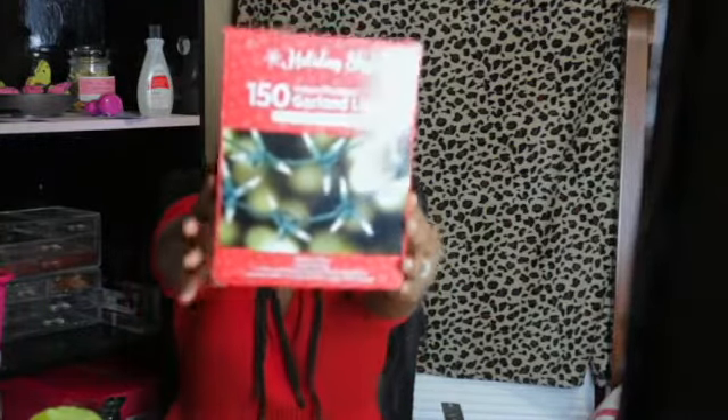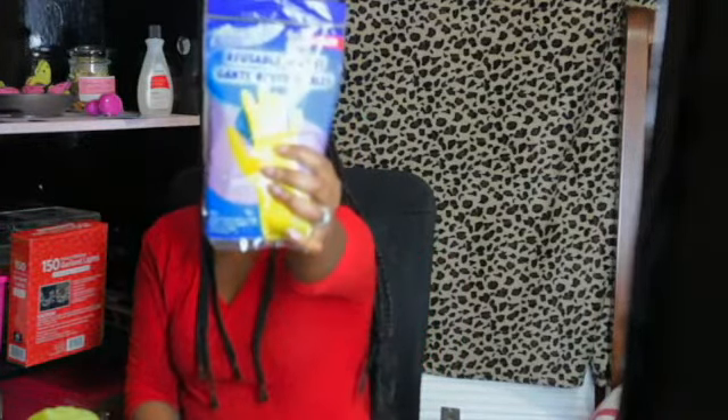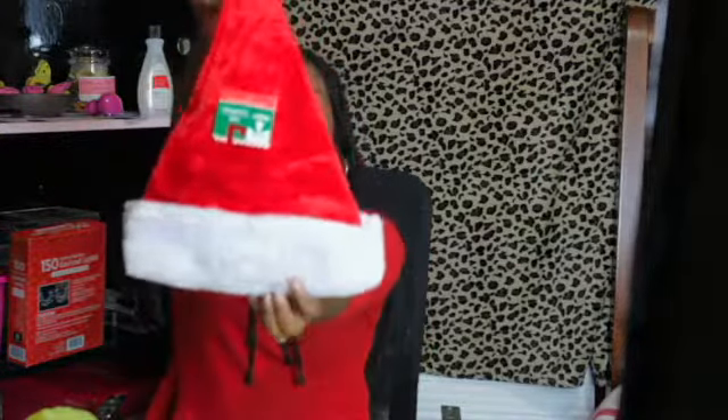I picked up some Christmas lights because we need more Christmas lights. I'm trying to hold this stuff up where you can see — hopefully the glare is not too bad. These lights came from Dollar General, and I picked up more cleaning gloves from Dollar Tree.